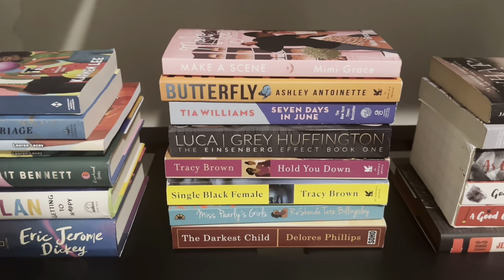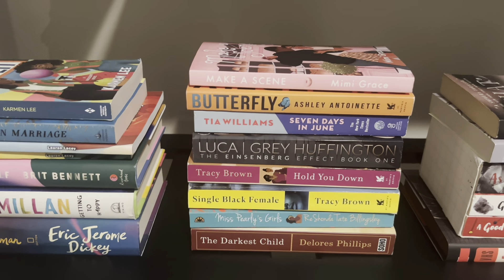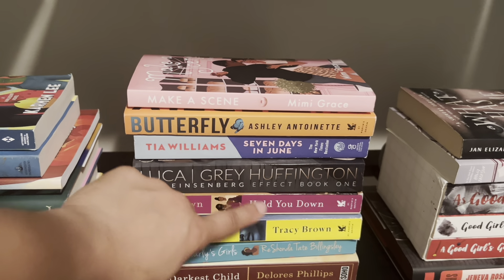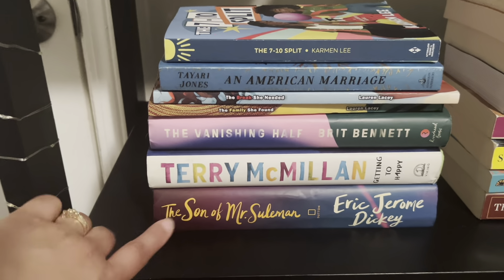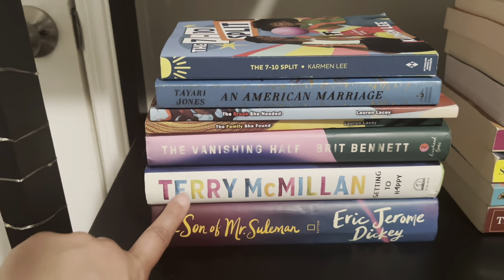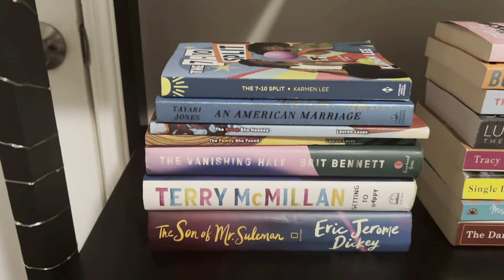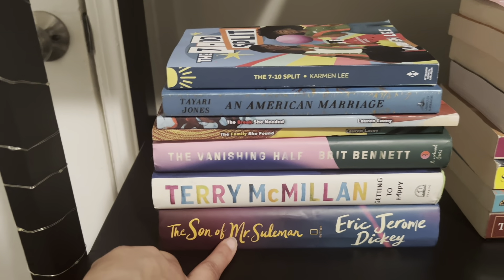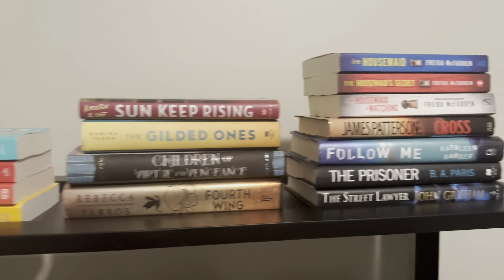In this stack I've read everything besides 'Luca' — I have not read that yet. Luca really should be over there with my fall/winter TBR. Whatever I don't read in the fall I plan to move to winter. I haven't really created my winter TBR yet, but I think I'll add Luca to the winter TBR. In this stack I have not read 'Song of Solomon,' 'Getting Too Happy,' 'The Vanishing Half,' or 'An American Marriage.' I'm most excited about 'Song of Solomon' — I really want to read that this winter.